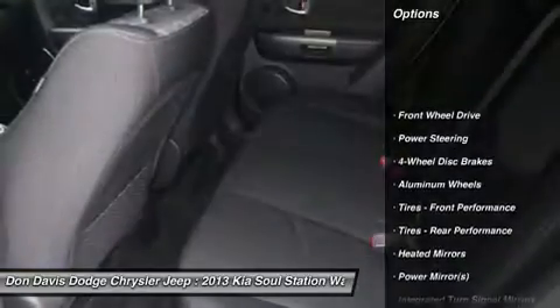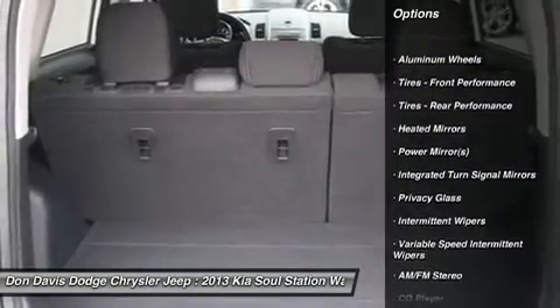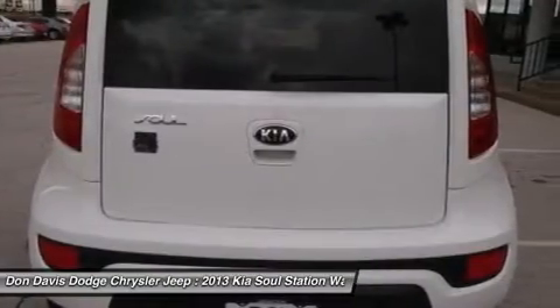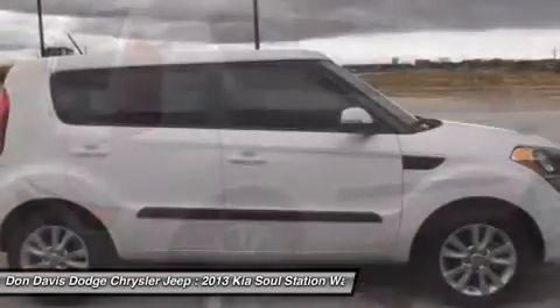Stability control, anti-lock braking system, traction control, steering wheel audio controls, air conditioning, power steering, adjustable steering wheel, cruise control, keyless entry, aluminum wheels.